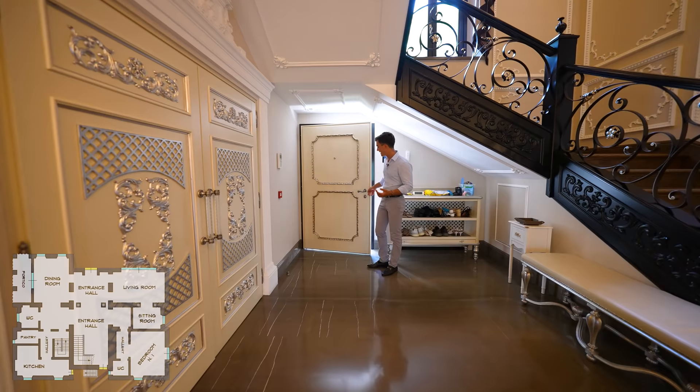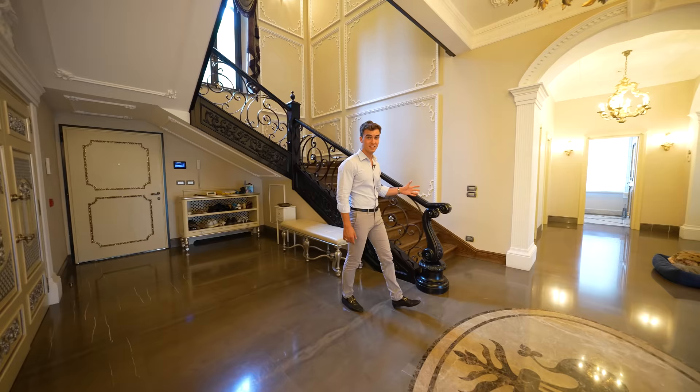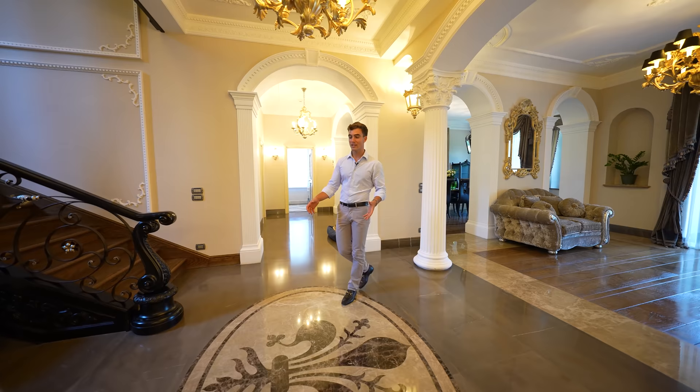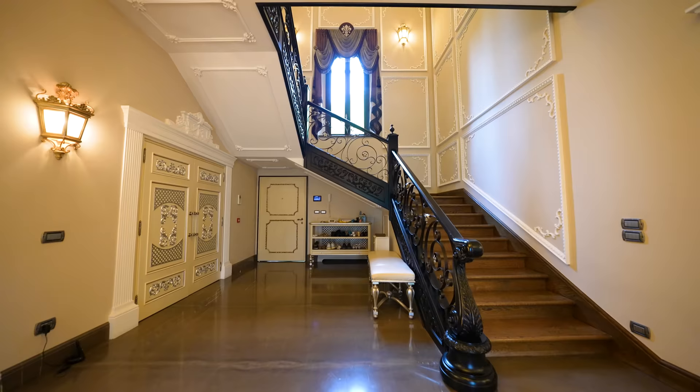Welcome inside the villa. We are on the ground floor and the entrance door straight away opens to this huge reception area, characterized mostly by this beautiful staircase which leads to the upper floors. Most of the floor is covered with different shades and types of marble, whereas the rest is covered with parquet. It is also equipped with underfloor heating and cooling.